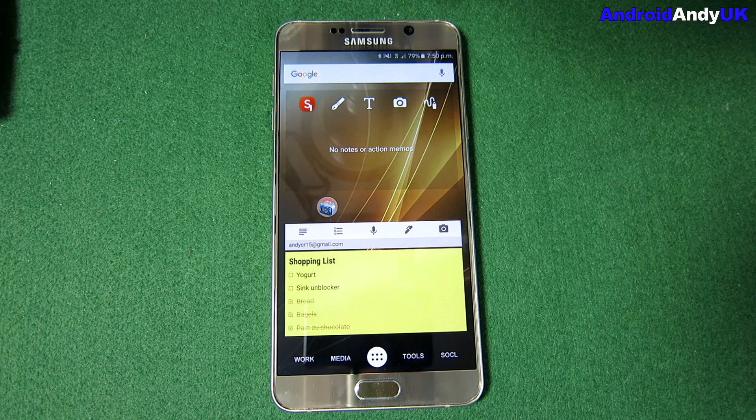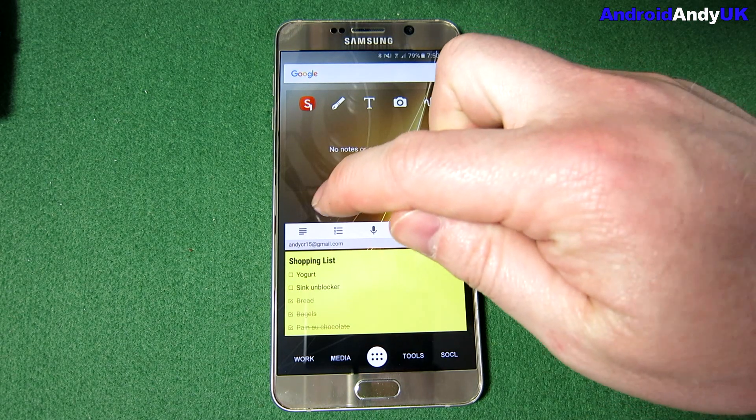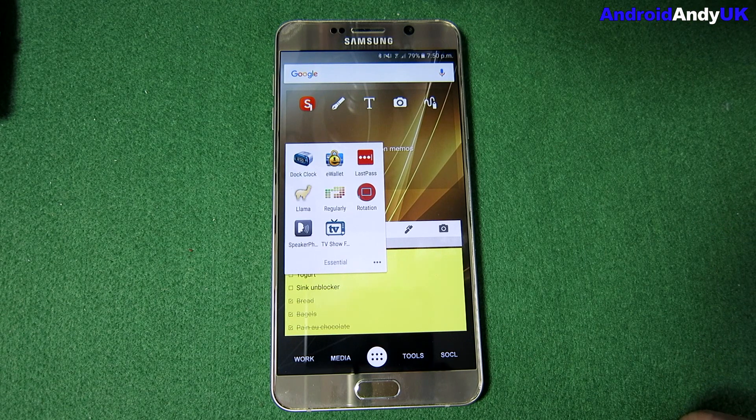Hi guys, Andy here. Quite often I get asked about the apps that I use on my device. This video is about some of the day-to-day essential apps — not fun gaming apps, not social apps, but what I use to get through each day. I've dropped them all into a folder here.